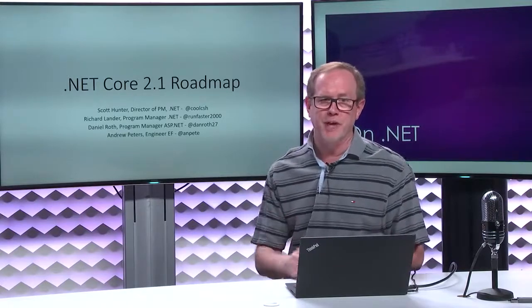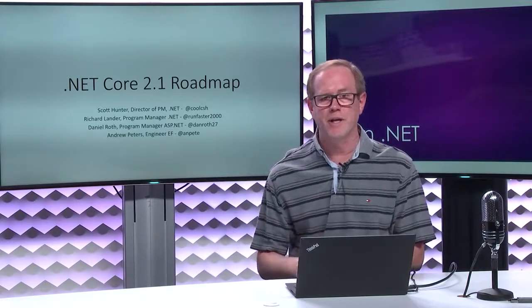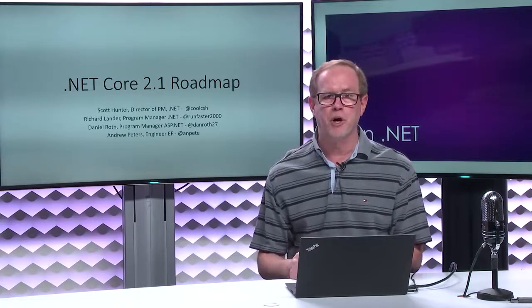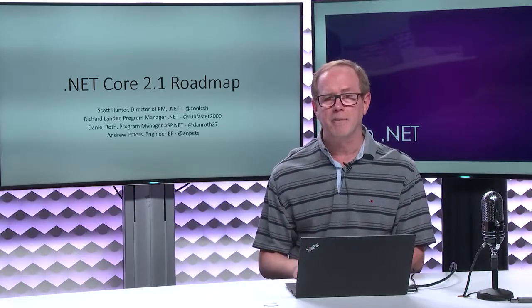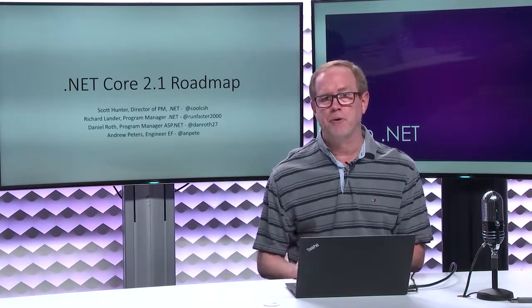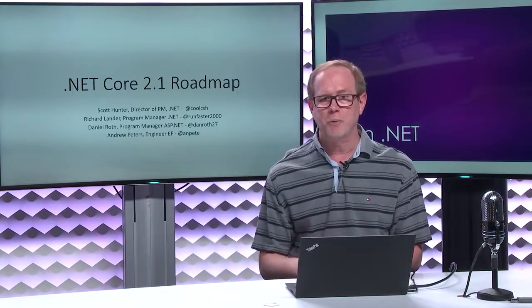I've got Rich Lander who's going to talk about .NET Core, the SDK, and the CLI. I've got Daniel Roth, a Program Manager on ASP.NET, who's going to talk about what's new in ASP.NET. And I've got Andrew Peters from the Entity Framework team, who's going to talk about new advances in Entity Framework 2.1.